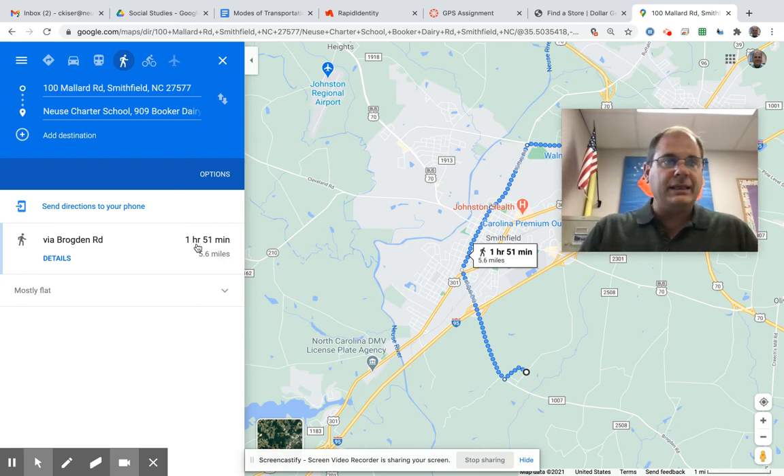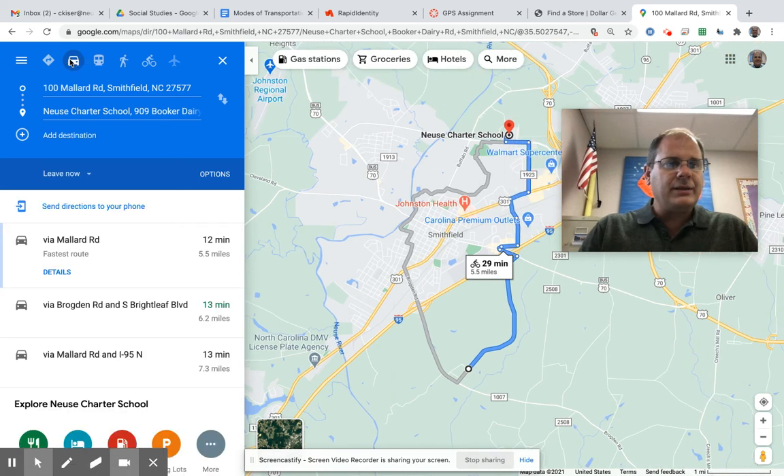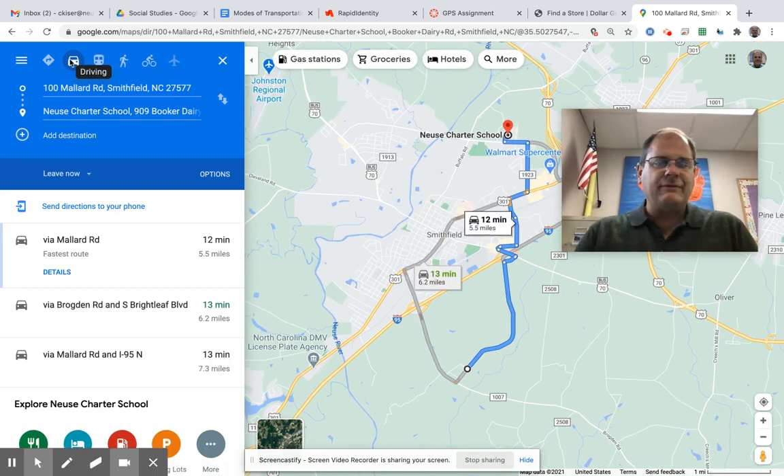I better leave early if I'm going to get there on time. To bike to school it would take me 29 minutes — I write that down. And to drive to school, I click the driving icon and it takes me 12 minutes to drive to school. That's probably why I drive to school — school starts at 8. If I have to walk to school, I'd have to leave my house at 6. If I wanted to bike to school it would take about 30 minutes, and I could get good exercise.